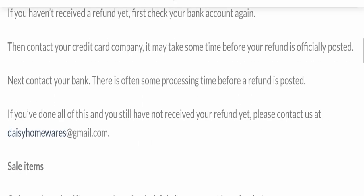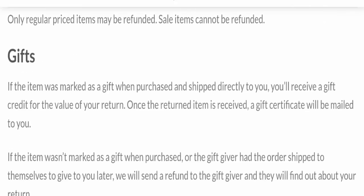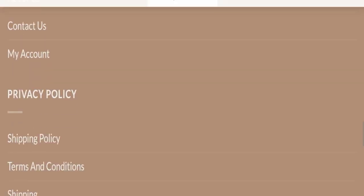The trust index score of this website is only 1, which is very bad. The business trust ranking is 48.6, which is doubtful, medium risky, and alertable — not good at all. Also, the content quality appears to be totally plagiarized.